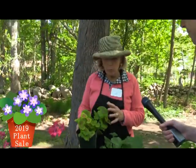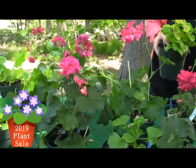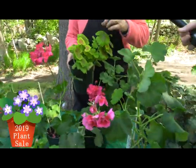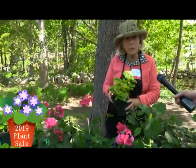Last fall we had all the geraniums that we loved, and so what we did is we took cuttings of them, put them in a small pot with some nice rooting medium, and put them under lights all winter long. Then in the spring we pinched them, put them in bigger pots, and so these are all from our home gardens because we thought they were so unusual.